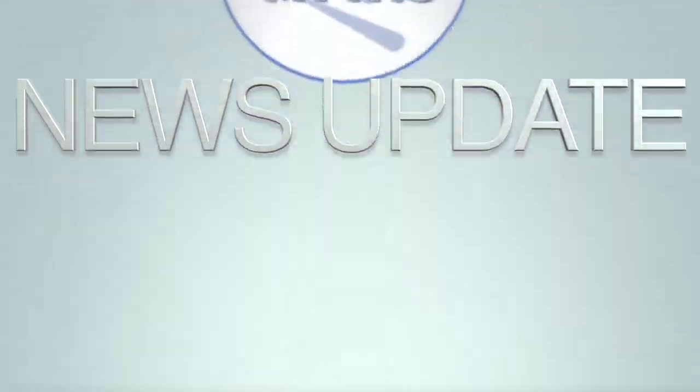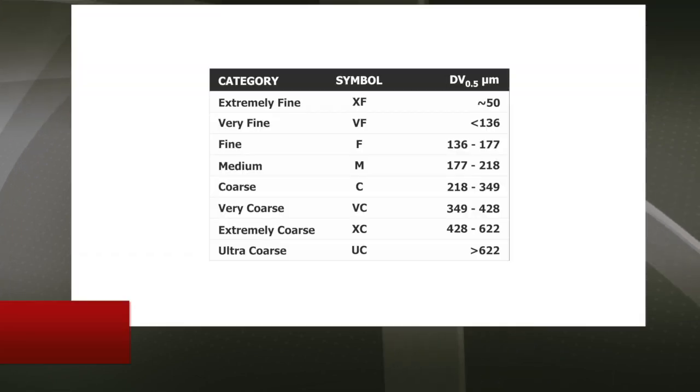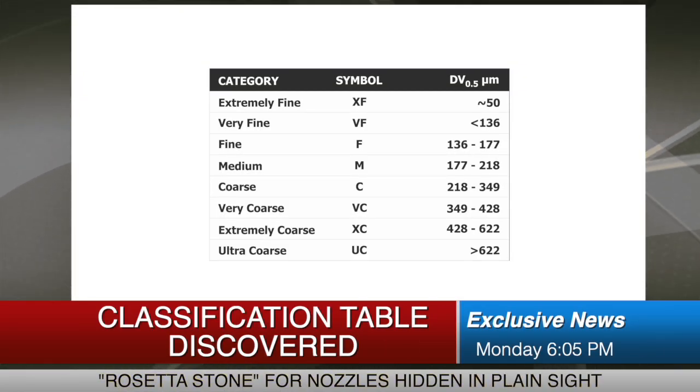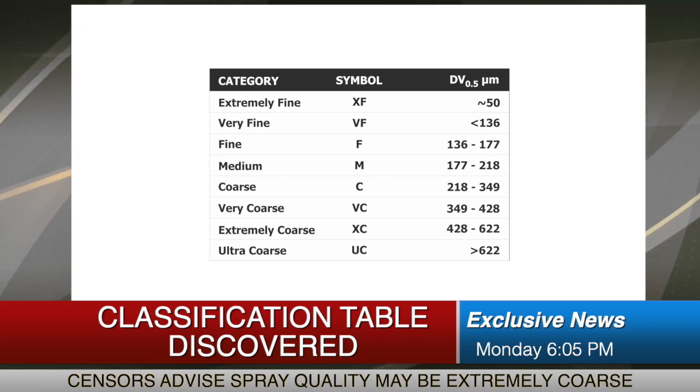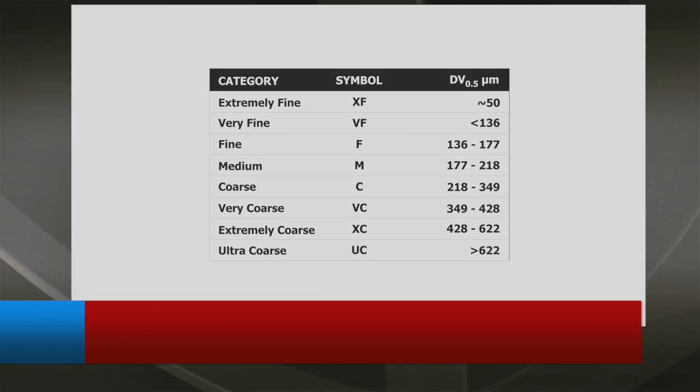Tip, can I stop you there? I was just handed a new table that classifies nozzles by the droplet sizes they produce. Apparently, each nozzle produces a range of droplet sizes measured in microns. Nozzles can be classified from extremely fine to ultra-coarse, depending on the operating pressure. That fits with what we're being told.